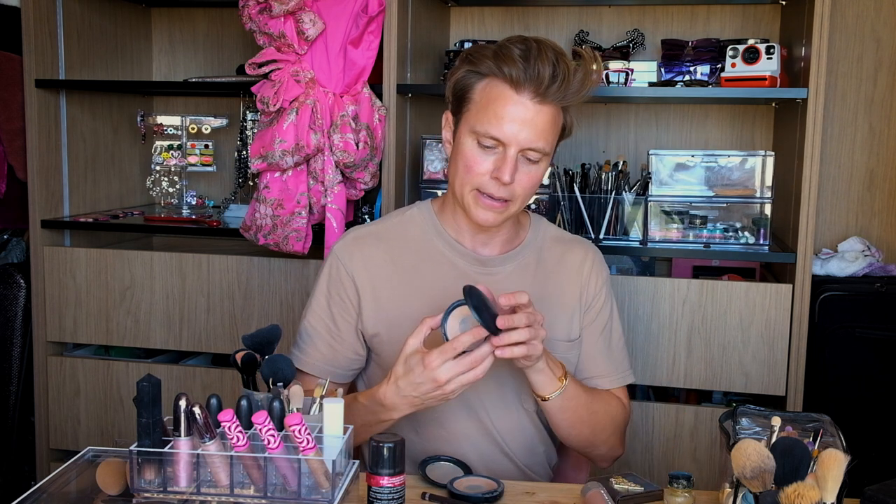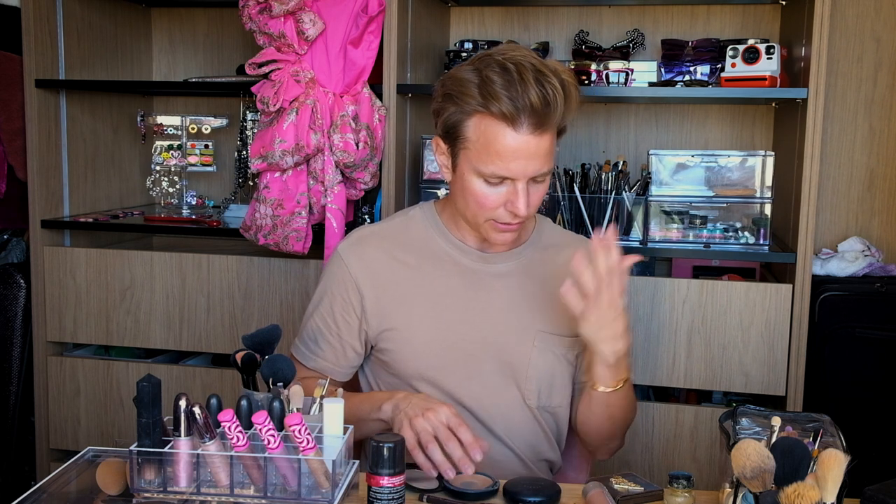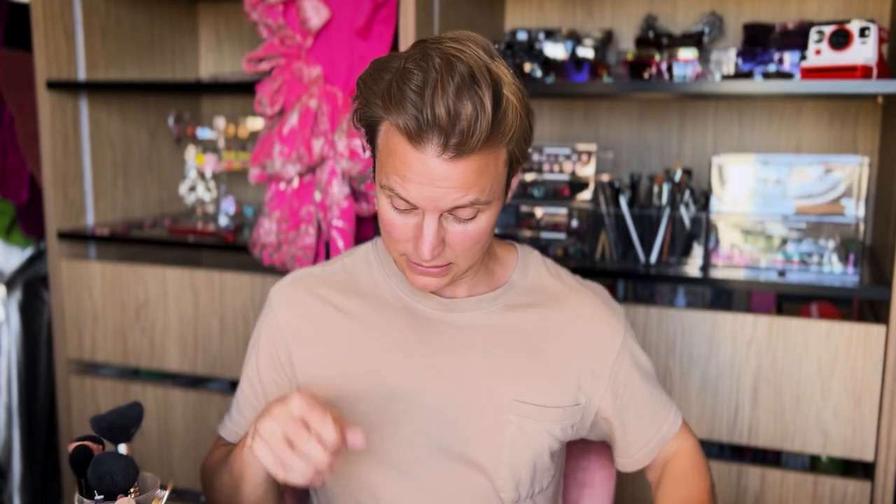These MAC Studio Fix Powders — I have no idea what the colors are and I need to take them into MAC to color match because every time I try to get the right color I come home with the wrong one. I have my highlight, my regular skin color, and then this is by Tarte — Hotel Aeris, it's a bronzer. It's a really good bronzer color, it smells like chocolate which seems a bit weird, but it works and I love it.